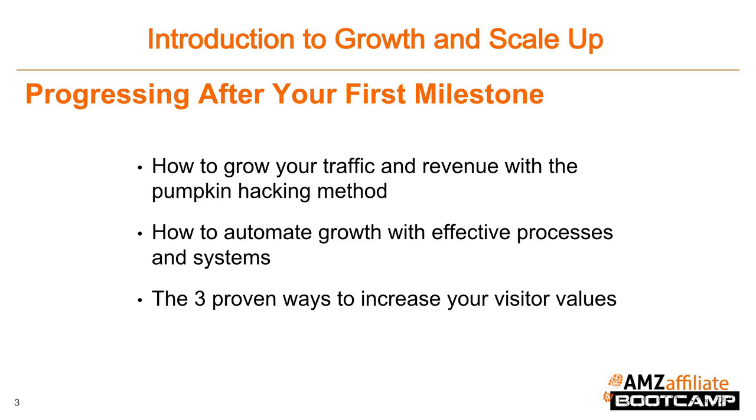Business processes and systems are absolutely essential in allowing you to scale up your business in a way that frees you to enjoy the fruits of your labor. Without this, a business can become a stressful nightmare and you end up becoming a slave to your business. With systems and processes in place, however, you can comfortably sit back and watch as everything you need to get done gets done flawlessly and automatically, while you focus on the fun parts of a business — like the next topic, which is the three proven ways to increase your visitor value and make more money from your existing traffic, including testing new types of monetization, optimizing conversion rates, and building an email list.